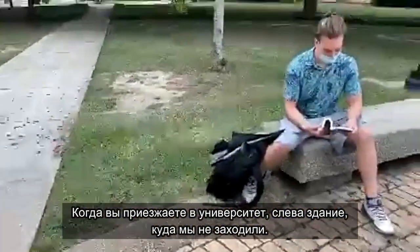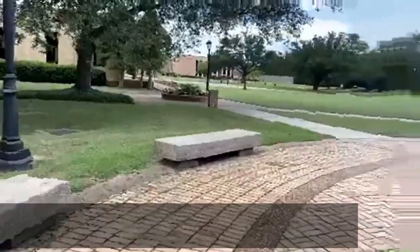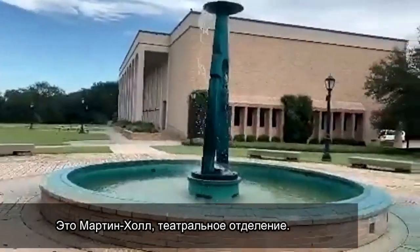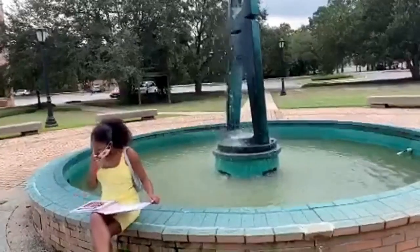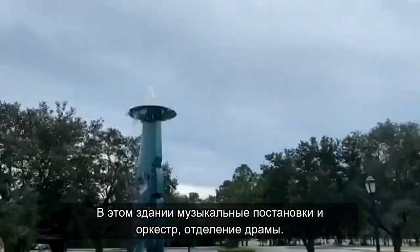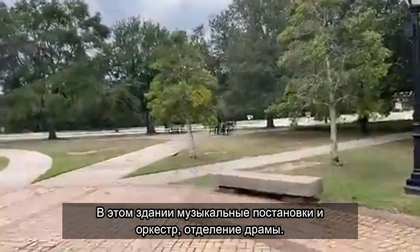Now when you enter the University of Mobile, on the left you'll see a building we did not walk into. This is Martin Hall, or in other words, the SOTA Building — the Alabama School of Theatrical Arts. In this building there will be band, musical theater, performing, playing — whatever you can put into that artistic category.